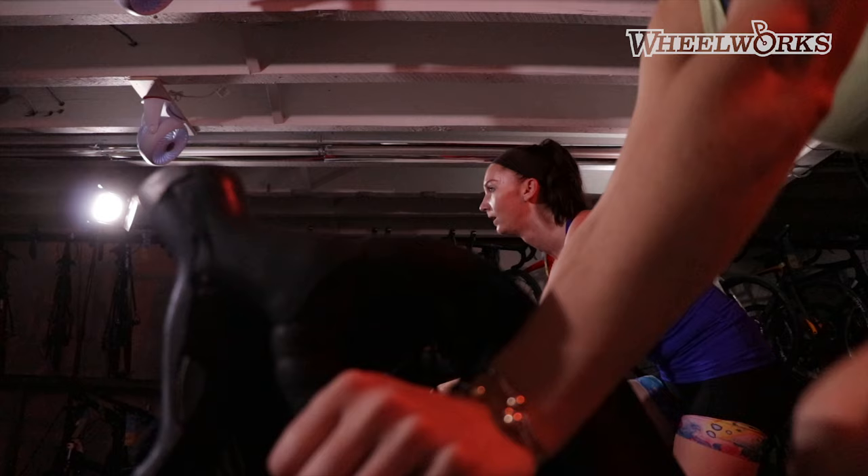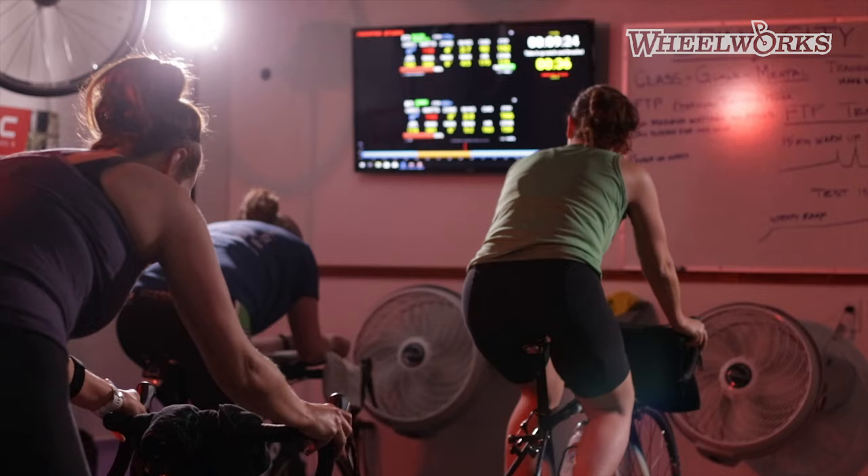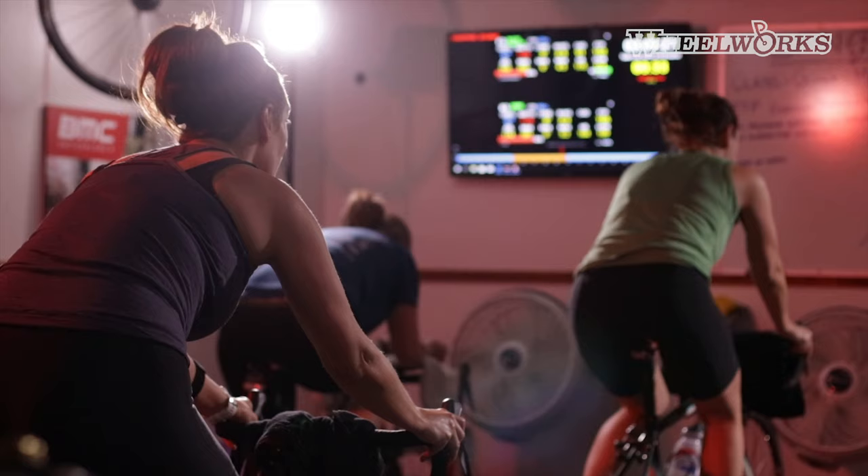We charge $100 for it. If you come in as an individual, the score is only good for you. It's going to give you all the cycling metrics that you need so you're not training too hard or training too easy. It's also going to save you a lot of time and make you a more rounded cyclist.